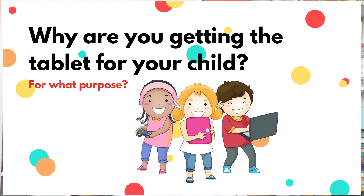There are some tablets that are majorly for gaming purposes. There are some tablets that are majorly for coding. When you answer this question, it will guide you in getting the appropriate tablet for your child.